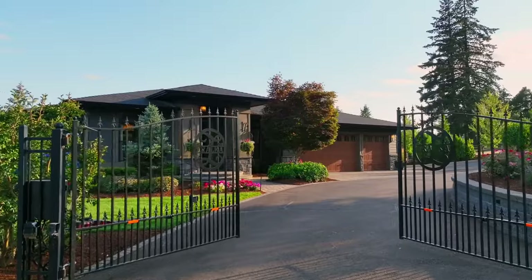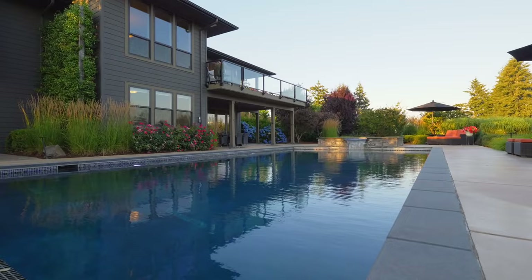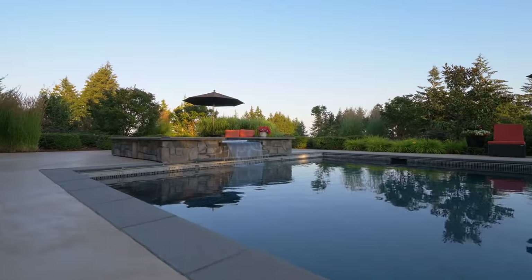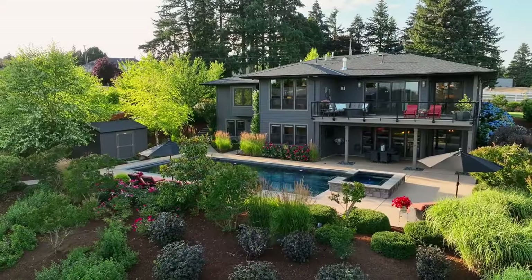The gated entry takes you to this exceptional retreat, thoughtfully designed for effortless entertaining with a 20 by 40 foot pool and hot tub, plus a huge outbuilding for storage, sports, or hobbies.